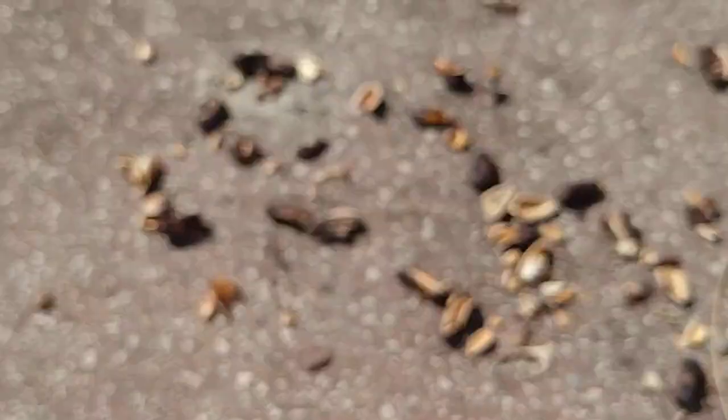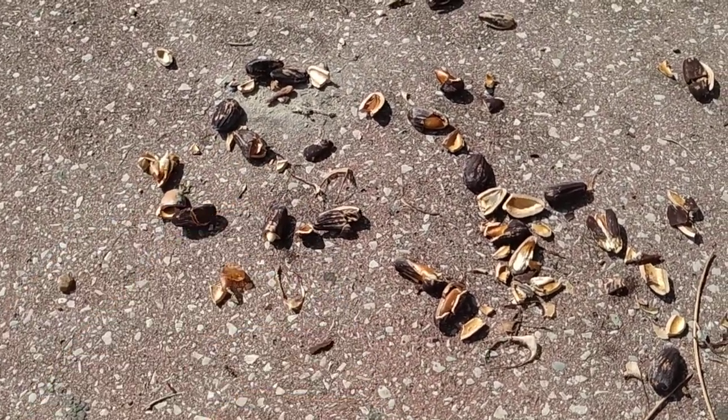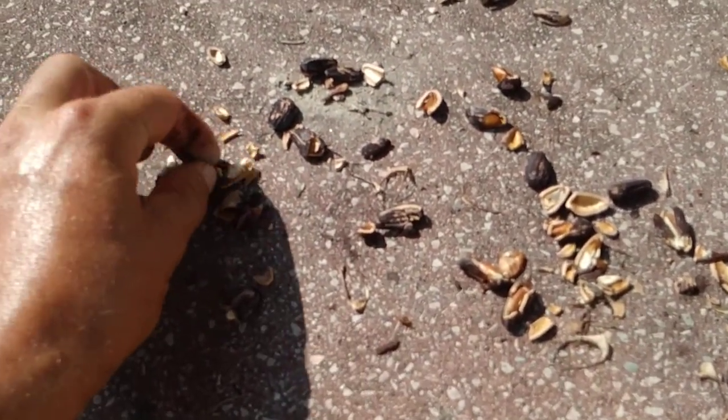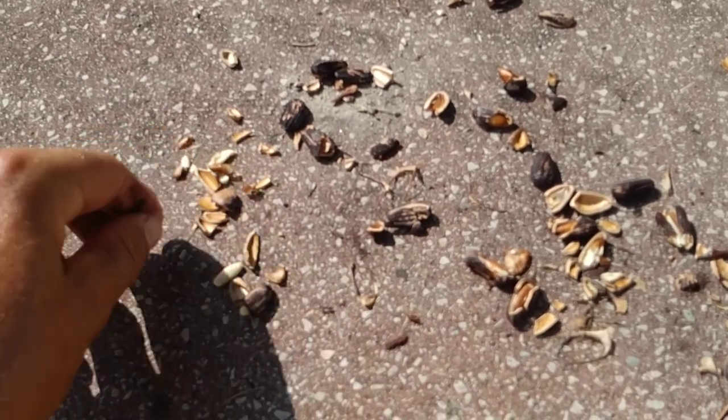Then you have to clean the nuts from the black dust, then you have to break the hard nuts, then you have to remove the thin brown skin, and at the end you end up with some quite small nuts.